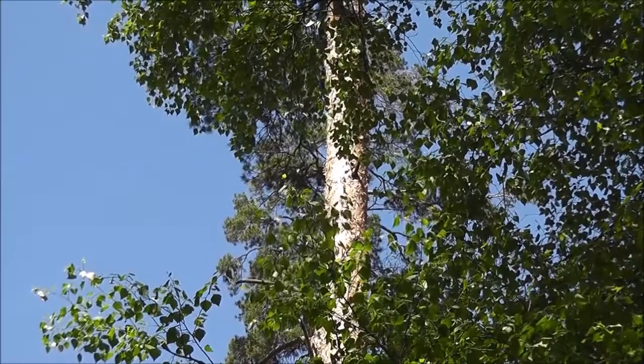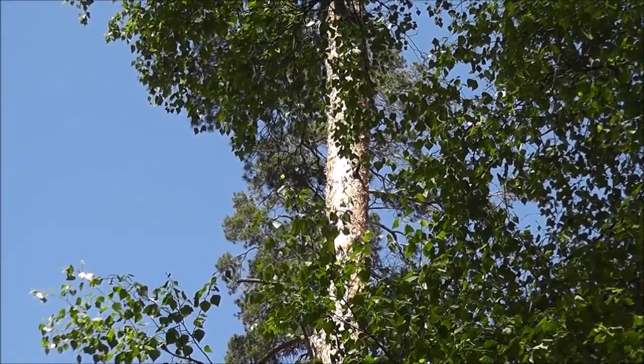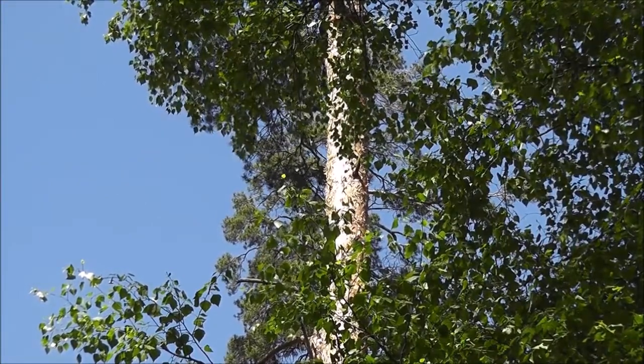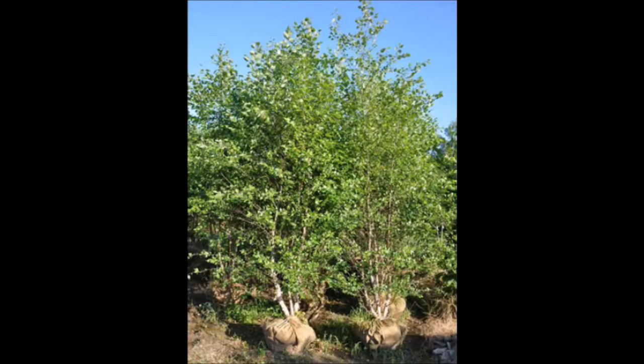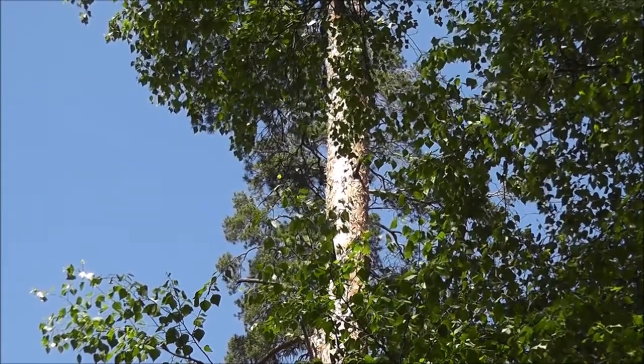The River Birch will also have great winter color and winter interest with its exfoliating bark. The River Birches that we sell are usually sold as a three-stemmed tree. Three-stemmed birches are very resistant to buck rubs, because bucks don't like to rub around a three-stemmed tree like they do a single-stemmed tree.